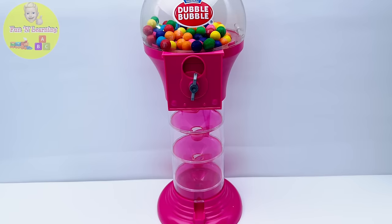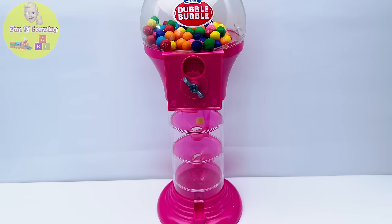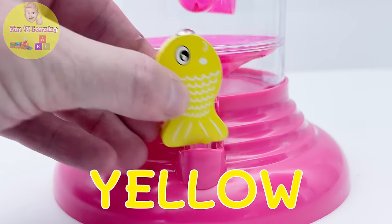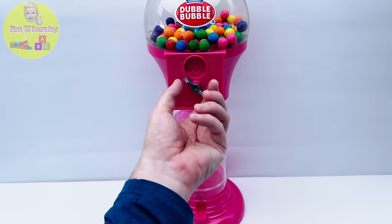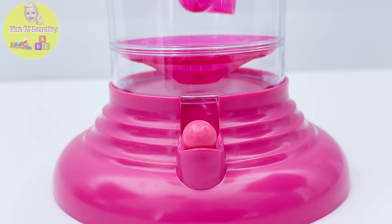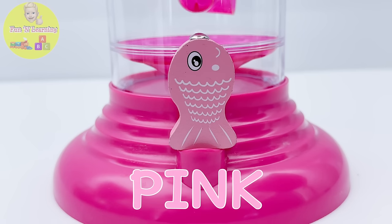I wonder what color our next gumball will be. It's the color yellow! Hello, darling yellow fish — I know you can't wait to get back to your puzzle. Oh wow, it's the color pink! It's a beautiful color, don't you think? Let's get this pink fish back to the puzzle with the other fish.